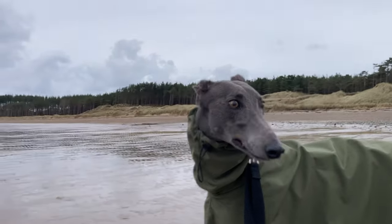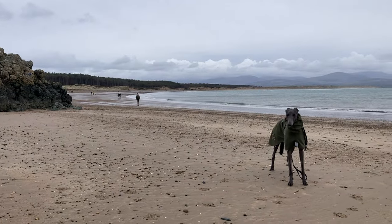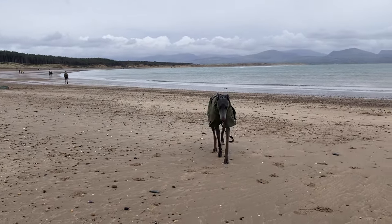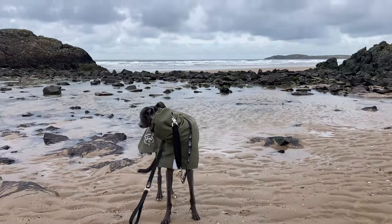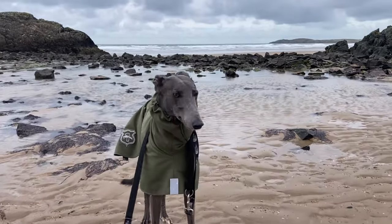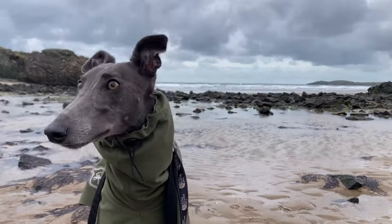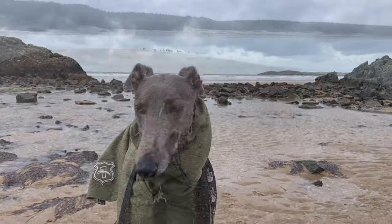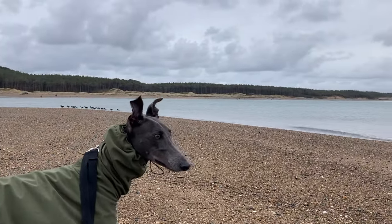We then walked about a mile or so up the beach towards Llanddwyn Island. There's a causeway which is cut off at high tide and it leads on to the island. On the right of it there's another long beach, and the waves were really rough because it was very windy up there today. We saw lots of different seabirds on the island.